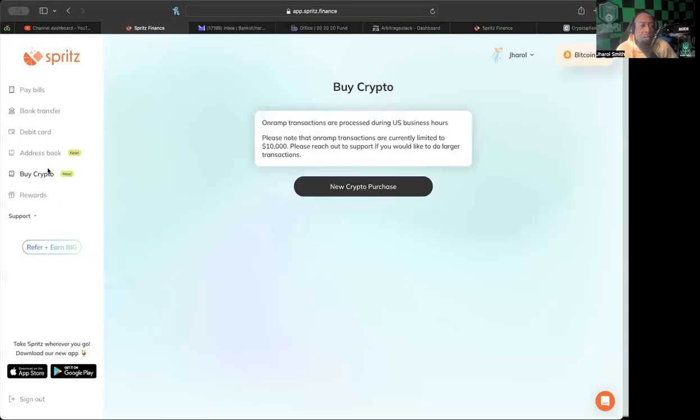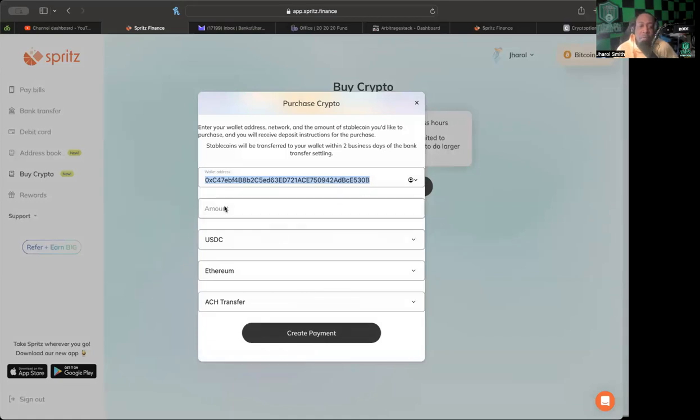Let's jump into Spritz Finance. There's a tab on the left that says 'Buy Crypto.' When you click it, it shows that on-ramp transactions are processed during U.S. business hours and are currently limited to $10,000 — reach out to support for larger transactions. For a new crypto purchase, you enter the amount, choose your coin — USDT or USDC — and select your blockchain: Polygon, Ethereum, or Avalanche for USDC. You can then do an ACH transfer or a wire transfer.